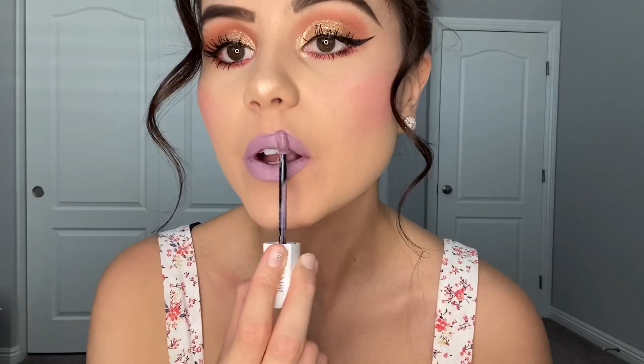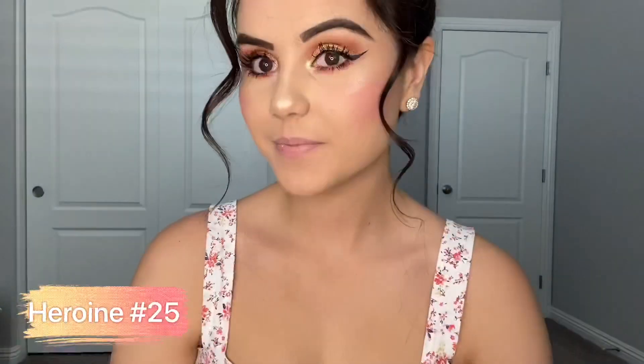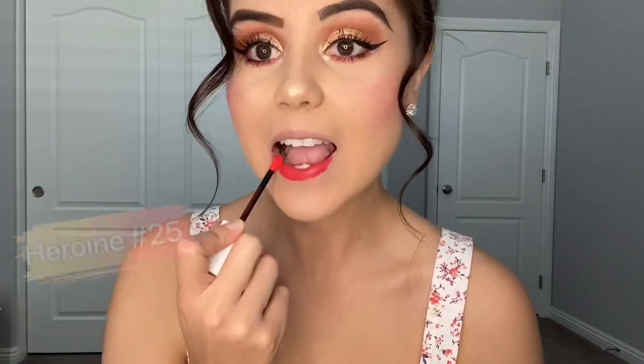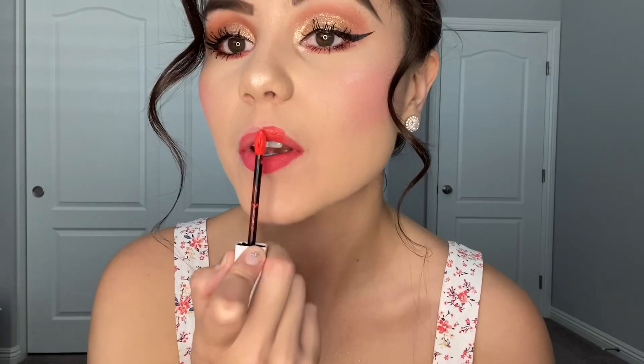Now this video is not sponsored by Maybelline but I just wanted to show you guys how beautiful these lipsticks are and for their price of $7.99 I feel like you get so much for what it's worth. Now this orange slash reddish color is actually one of the most vibrant colors that I own and even off camera I feel like it projects a lot brighter than on camera.